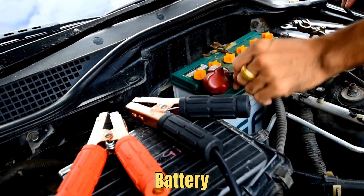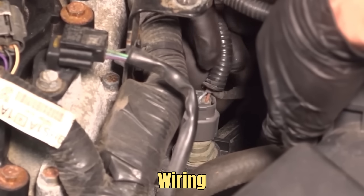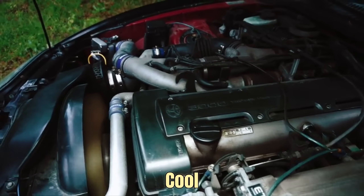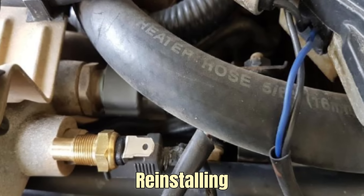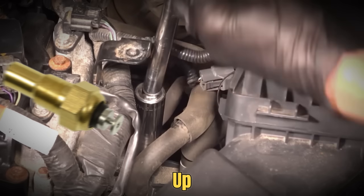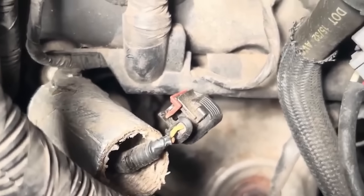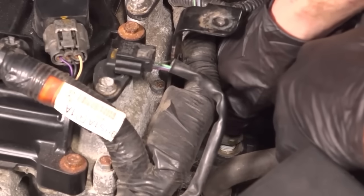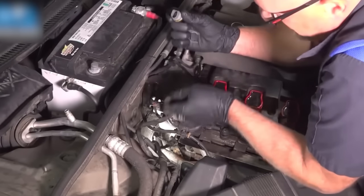To clean it, disconnect the battery first. Locate the sensor near the thermostat housing, unplug the wiring connector, and carefully remove the sensor — but only when the engine is completely cool. Spray the sensor tip and connector with contact cleaner, then let it dry fully before reinstalling. Cleaning often solves wrong readings, but if the sensor still acts up, replacement is the best way to restore fuel efficiency and smooth performance. Cleaning usually costs $10 to $15, while replacing it can cost $120 to $250 — a small price for the fuel savings and better engine health it brings.